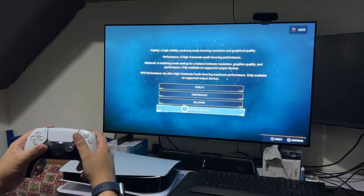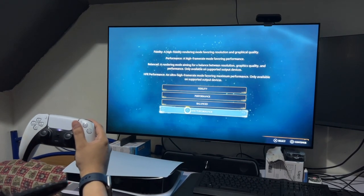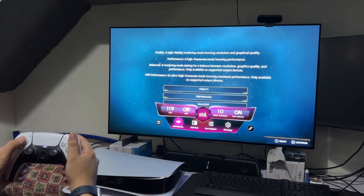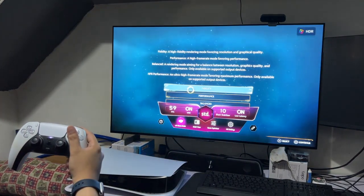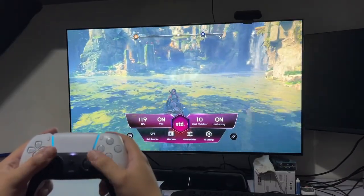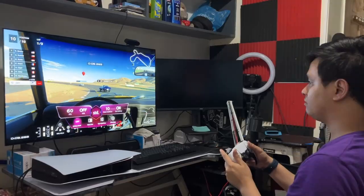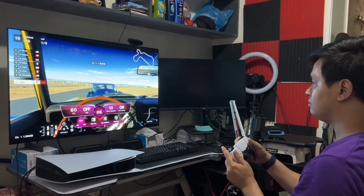How was the experience like playing on the LG C2? Well, with the LG C2, you can enable HFR or high frame rate mode in games like God of War Ragnarok or Hogwarts Legacy. This is in addition to the already available performance mode which is locked at 60fps, as well as the quality or fidelity mode which favors resolution and graphical quality. This, however, is only available with games that support variable refresh rate; otherwise, you're just locked to up to 60fps. A good example of this would be Gran Turismo 7, which only runs at 4K 60fps.